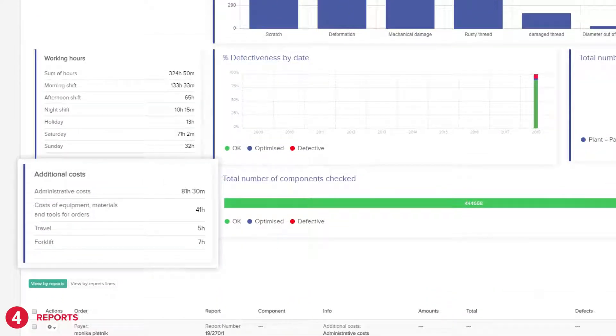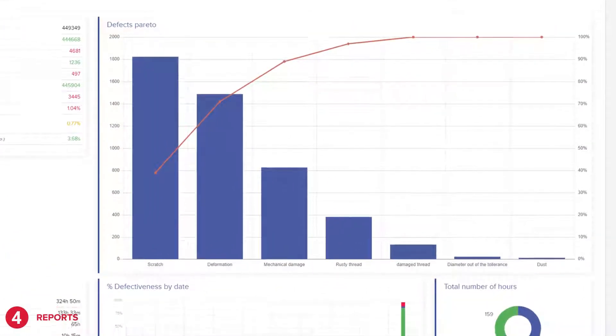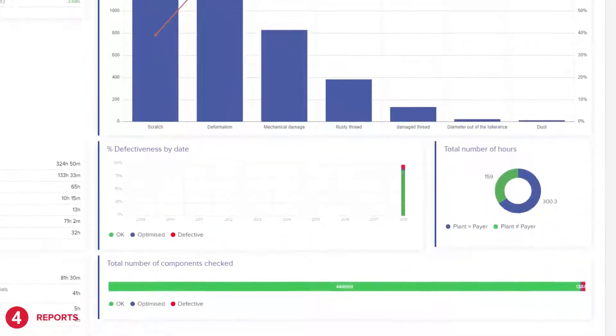It's time or cost. The charts provide information on the number of inspected and rejected parts.